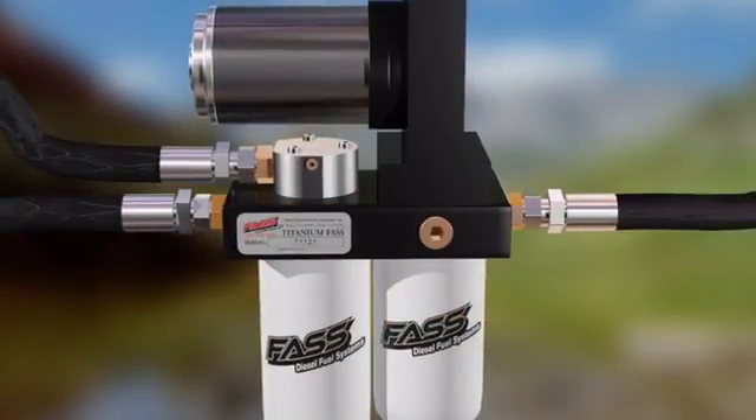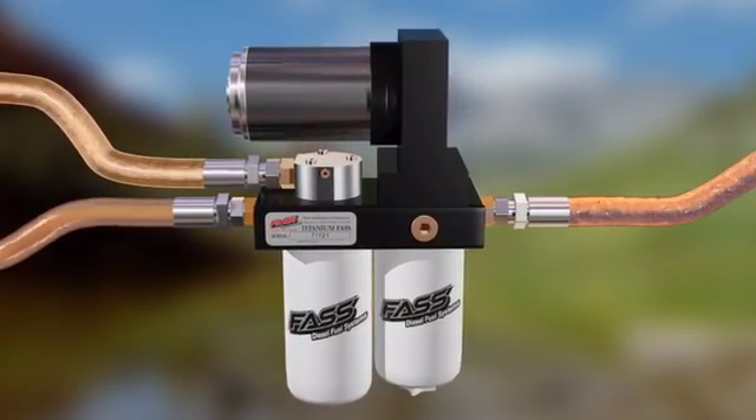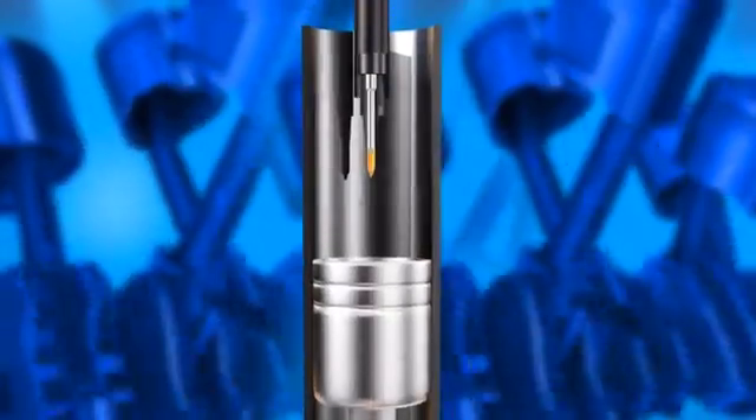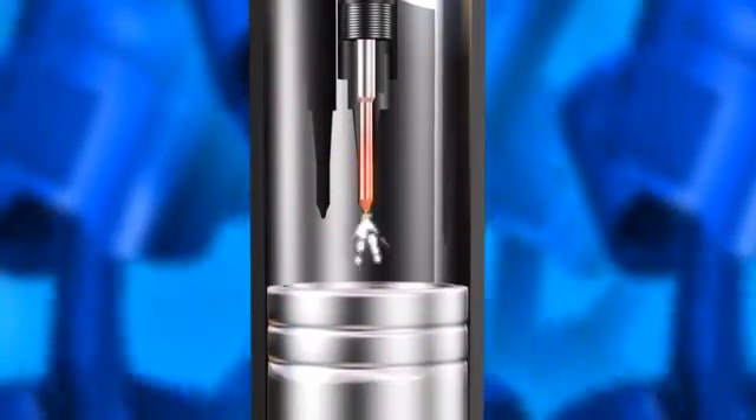Fast provides the cleanest fuel available by removing all types of fuel contaminants. When fuel passes through the stock filter, air bubbles are simply broken down from larger to smaller bubbles, still reaching your injection components. Air in the injector tip provides no fluid dampening,